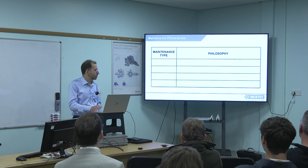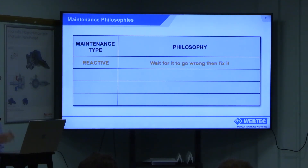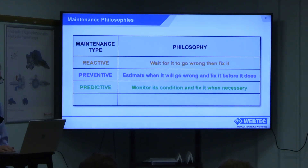To summarise the four different maintenance types: reactive — wait for it to go wrong and then fix it, still very common in this industry. Preventive — estimate when it will go wrong and fix it before it does. Predictive — monitor its condition and fix it when necessary. And proactive — try to stop it going wrong or minimise the consequences of a failure.